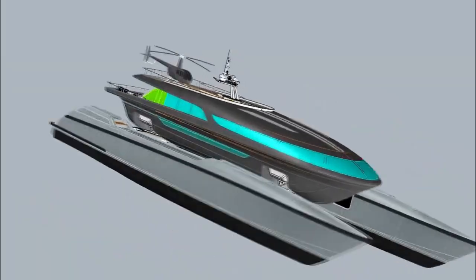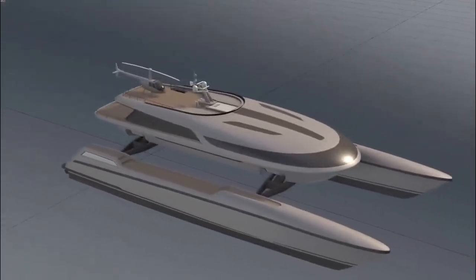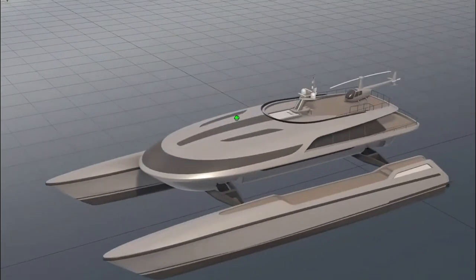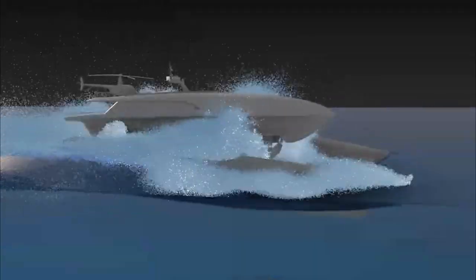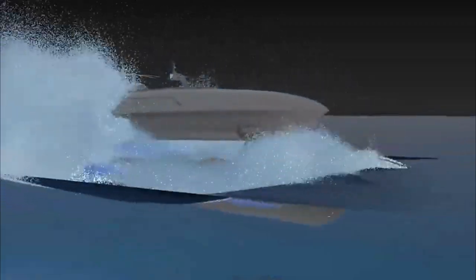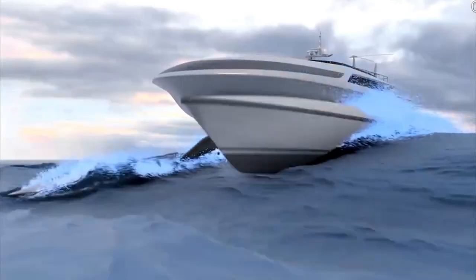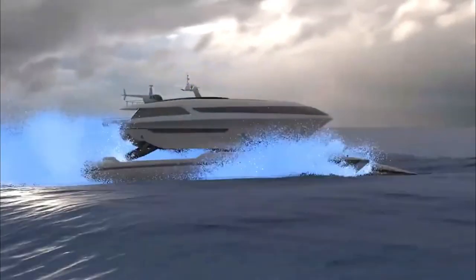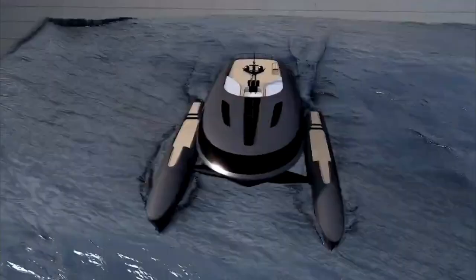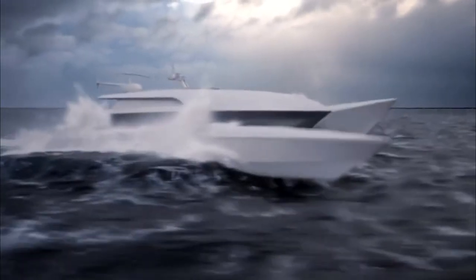The Martini 6.0 has an electropneumatic suspension system that connects the superstructure to two dynamic hulls, which can adjust to the height and angle of the waves, effectively eliminating pitch, roll, and heave. This means you'll be able to power through even the choppiest waters with ease. It's also more efficient than conventional designs, resulting in a faster vessel in less-than-perfect conditions.